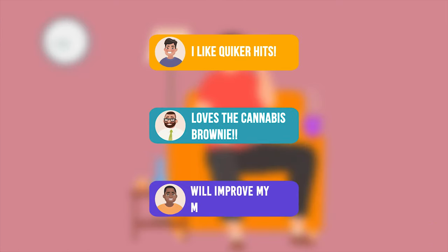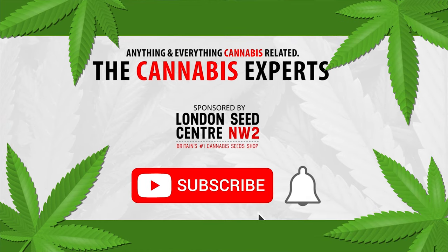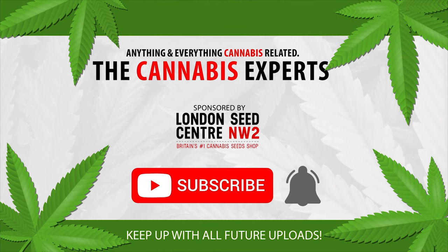We want to hear about your experiences, so do let us know in the comments section below. And of course, if you enjoyed this video, make sure to like and subscribe so you too can become a cannabis expert.